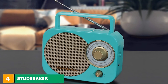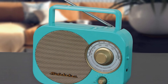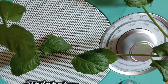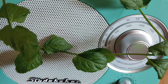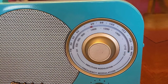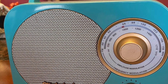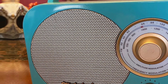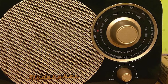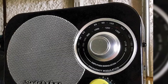Next at number four, we have the Studebaker SB2000TG. Studebaker is a brand that focuses on making affordable, easy-to-use portable AM/FM radios. The SB2000TG features a truly retro design with old-fashioned looks from the golden days of the 50s or 60s. It has a great compact size with a flip-up handle for easy one-handed transport. The eye-popping feature is the gorgeous metal speaker grille, and the old-school rotary dial on the front panel nicely completes the overall retro look.